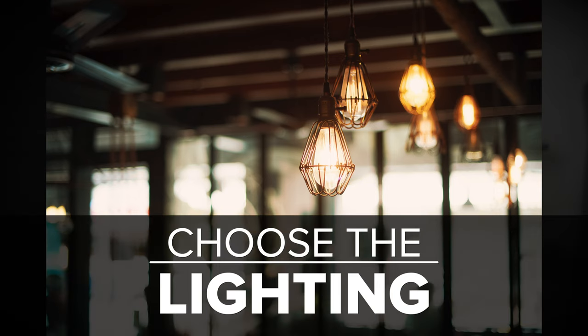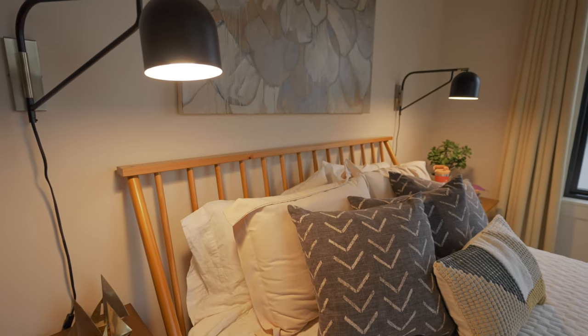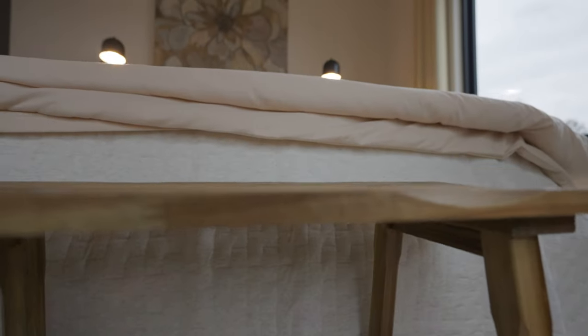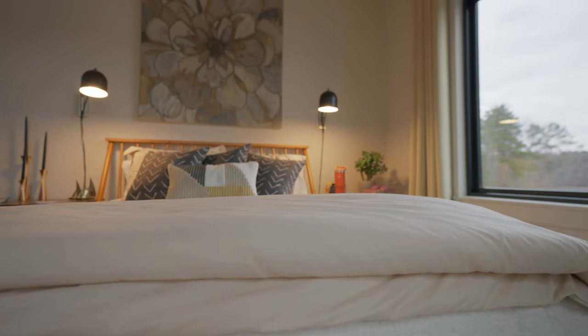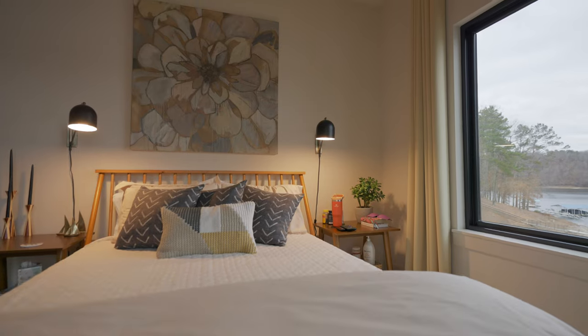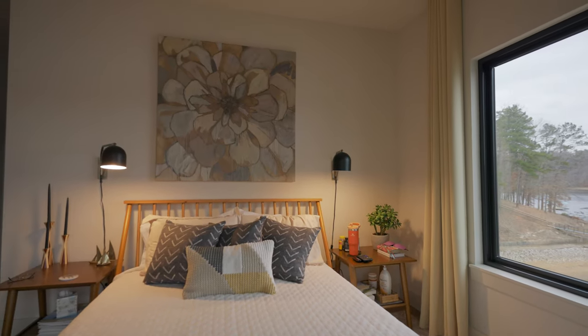Step eight: lighting. I chose swing arm sconces to go on either side of the bed. Lamps seemed kind of heavy and they take up a lot of space on the small end tables. Using these swing arms has been wonderful — they're great for task lighting, I can move them however I want, and they're black which goes with the fan and the surrounds on the windows. You can get those on Amazon.